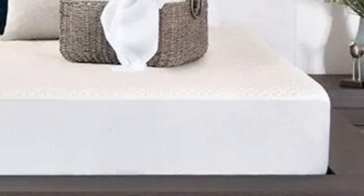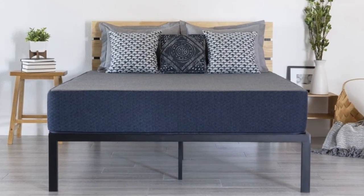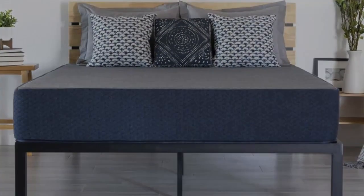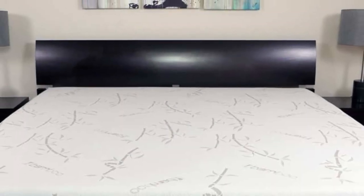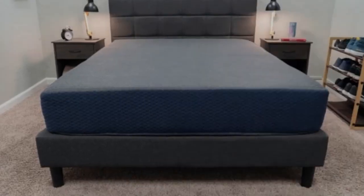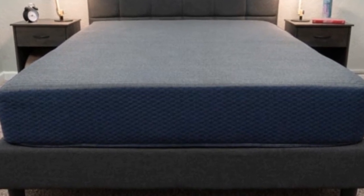All DreamFoam Essential mattresses are encased in knit polyester covers treated with a finish to protect against stains and liquid damage. Brooklyn Bedding offers 23 sizes, including three RV king options, seven RV bunk sizes, short full, short queen, and short king, ensuring most RV owners can find a compatible size.